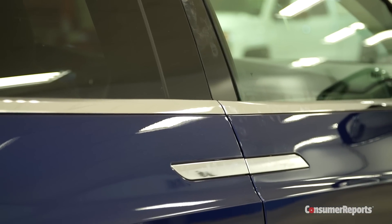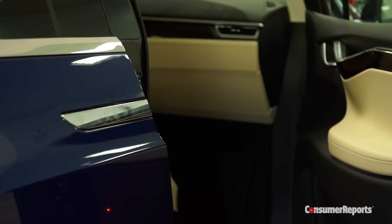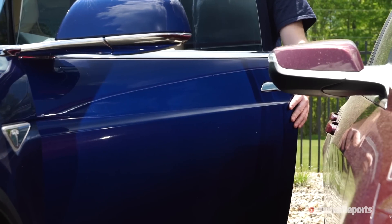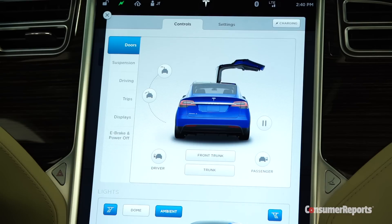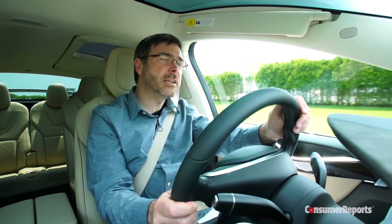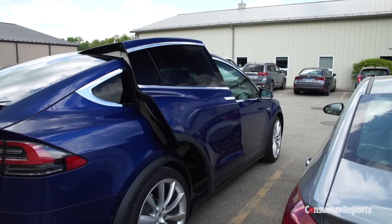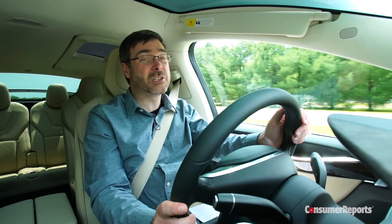Even the front doors are overly complicated — there's no normal handle. You push this handle and it pops open. You need to catch the door from hitting a car or something next to it in a tight spot, and you may need to push the door open more. These doors can even be opened or closed with a button from inside, or set to open automatically as you walk up to the car. But there are some places, like in a busy city, where you probably don't want that to happen. All of these doors are really complex — so much for electric cars being simpler than gas-powered cars because of having fewer moving parts to break.